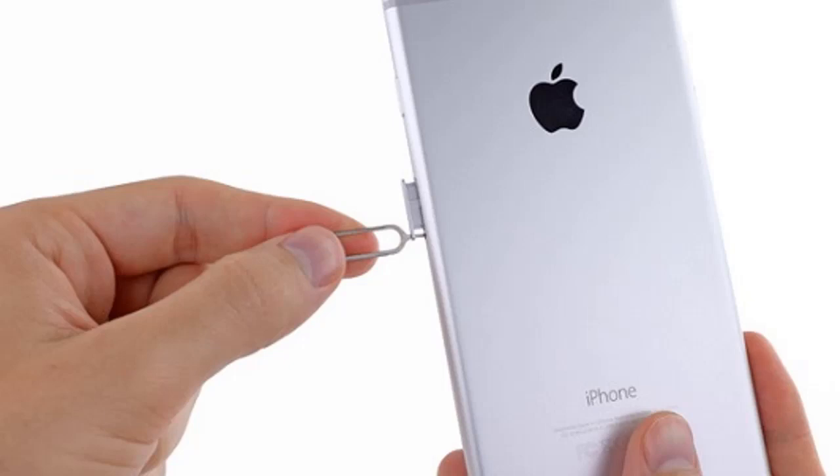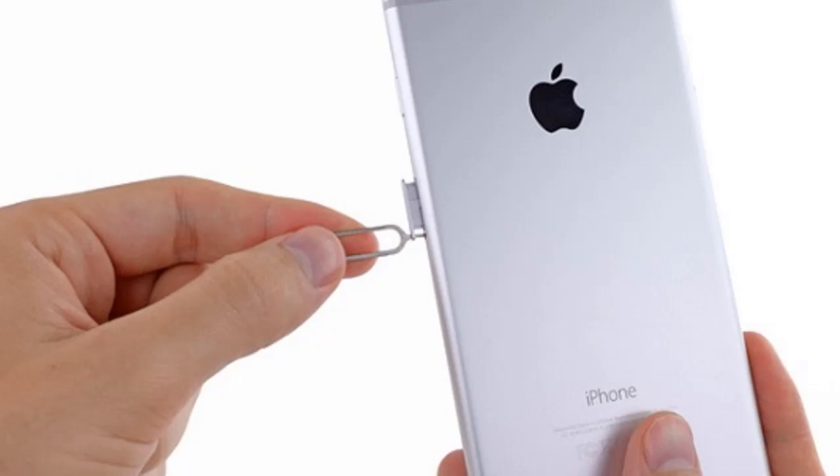Solution 3: Remove the SIM card and insert it again. Switch off the phone and then take out the SIM card with the help of a SIM pin. Wipe the SIM card with a dry cloth and insert it again. Switch on the phone and check if it solved the issue.